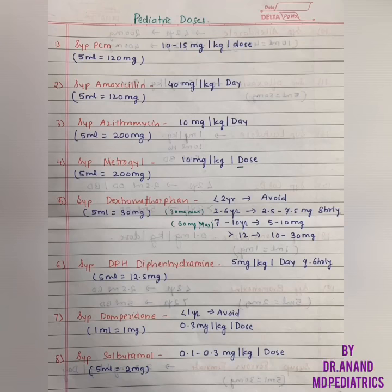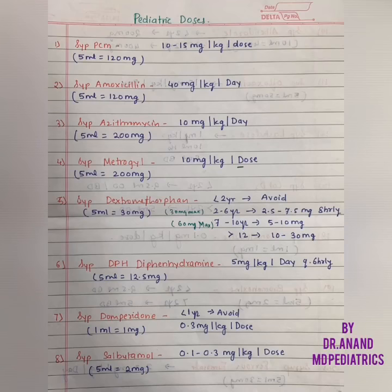Coming to Paracetamol, the first dose is 10-15 mg per kg per dose. PCM comes in various compositions: 5 mL is equal to 120 mg and 240 mg.